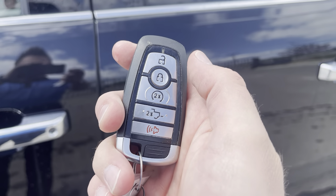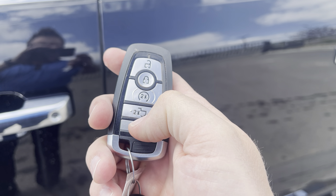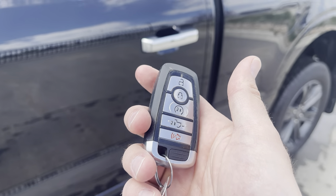You also have a key fob with unlock, lock, remote start, power tailgate, and alarm. Or you can download the FordPass app and do all of that from anywhere in the world for free. Thank you, Ford.